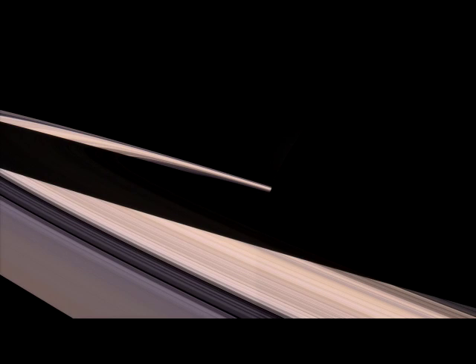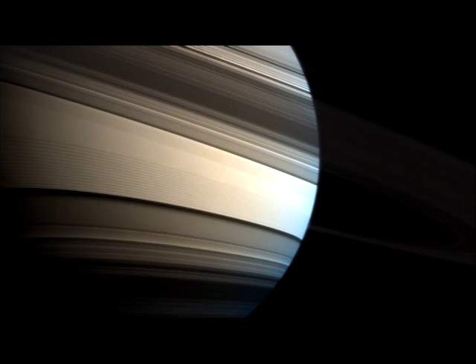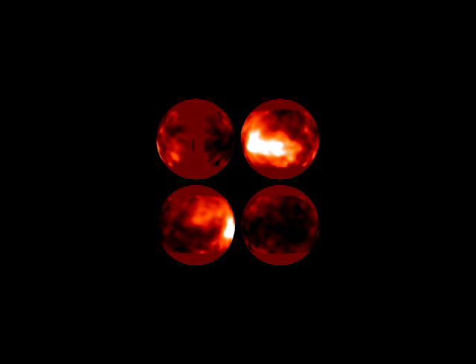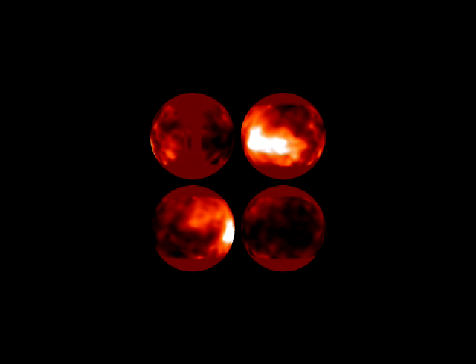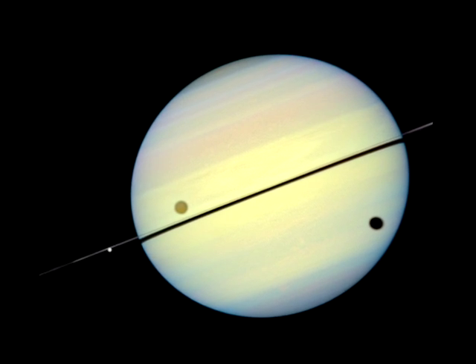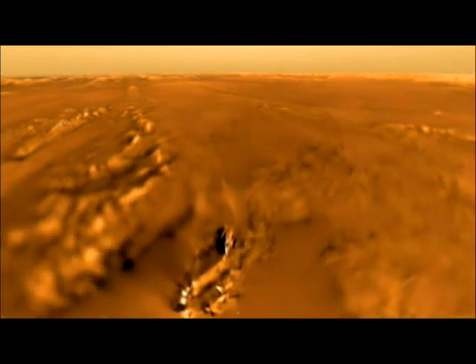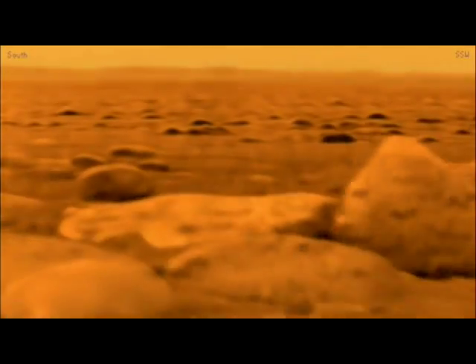In 1995, scientists from Arizona captured the first images of the surface of Saturn's giant, haze-shrouded moon Titan. Hubble's groundbreaking observations helped set the stage for the NASA ESA Cassini mission, which sent the Huygens probe to the surface of Titan, giving us close-up images of this icy world.